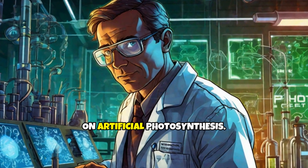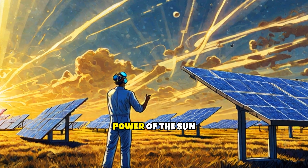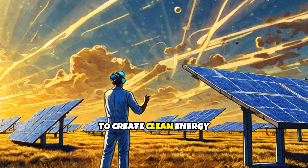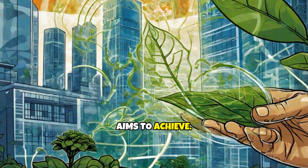Welcome to our video on artificial photosynthesis. Imagine harnessing the incredible power of the sun to create clean energy and fuel. That's what artificial photosynthesis aims to achieve.